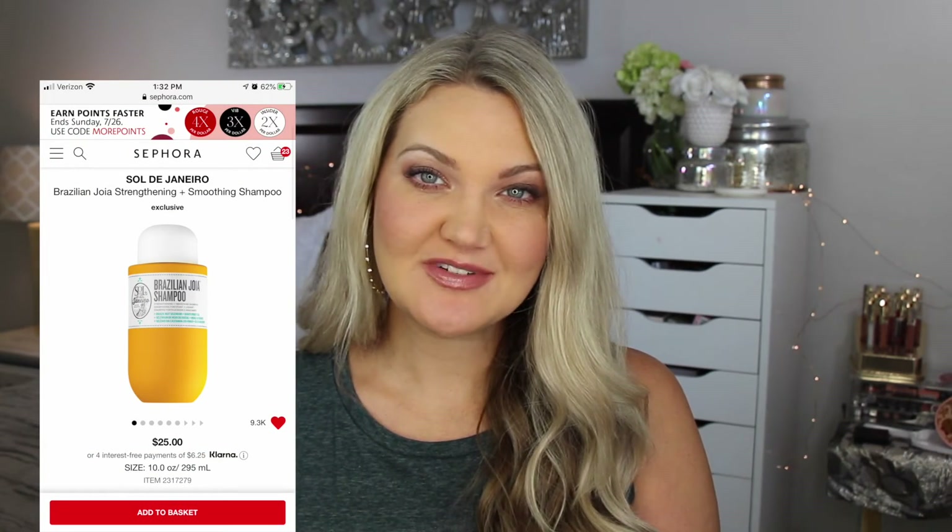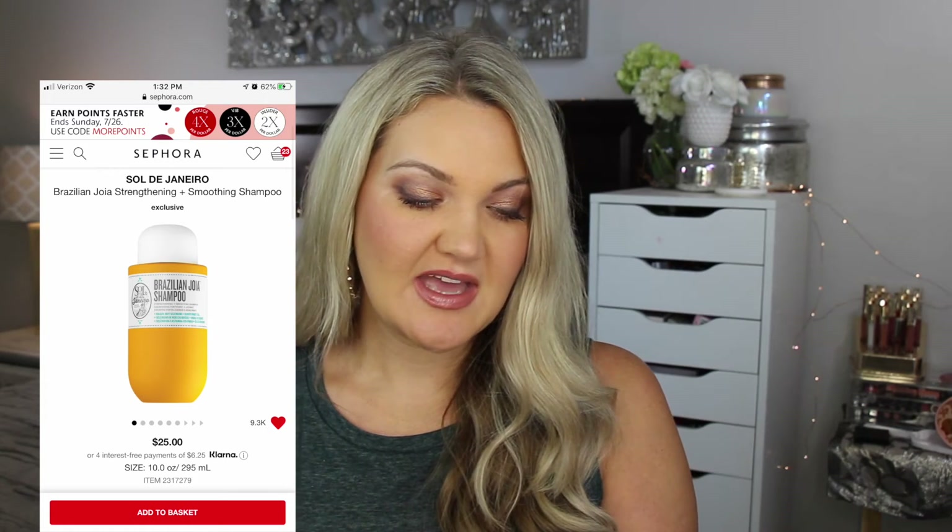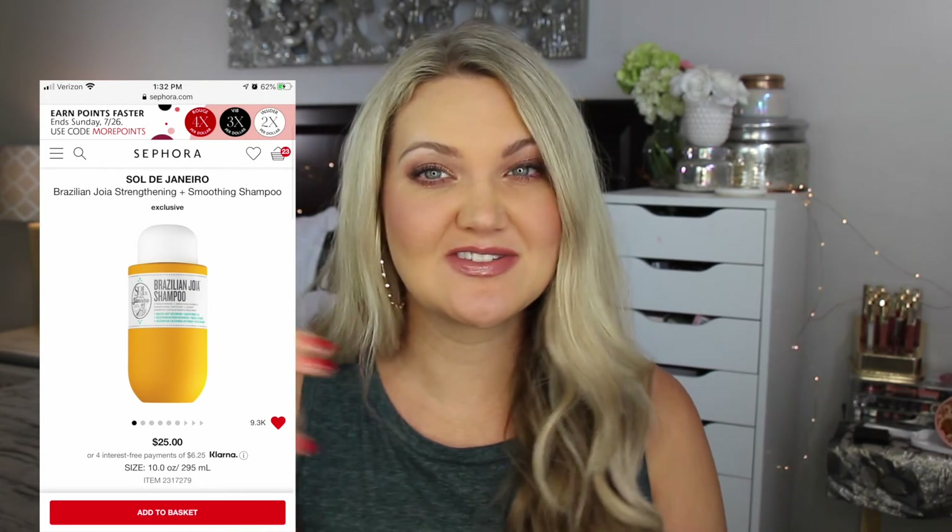The last thing rounding out my $1,000 bag is the Sol de Janeiro strengthening shampoo. I've heard it smells like their lotion, which I absolutely love. I would get the shampoo and conditioner, but in my $1,000 bag I only had room for the shampoo — and that makes exactly $1,000 on the dot. That's what I would get for my fantasy cart. I love these videos! If you're curious what anyone else would get, I'll link the other fantasy Sephora shopping cart videos I've watched. Let me know in the comments some products you'd put in your fantasy cart — and if you've tried any of the products I mentioned, let me know if they're yay or nay, because some I haven't tried. Thank you so much for watching and I'll see you in the next video!